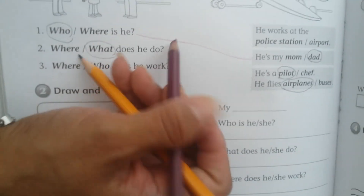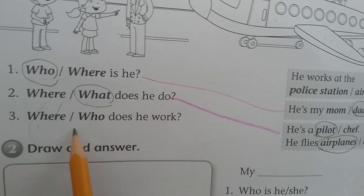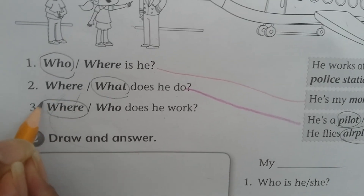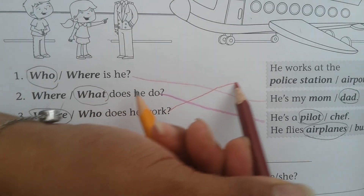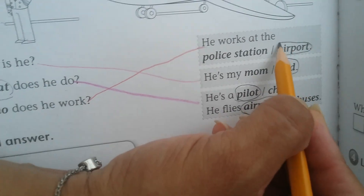Take another color. What does he do? He is a pilot. The next: where does he work? Remember, where is for a place. Where does he work? He works at the police station or airport — airport. That's very easy.